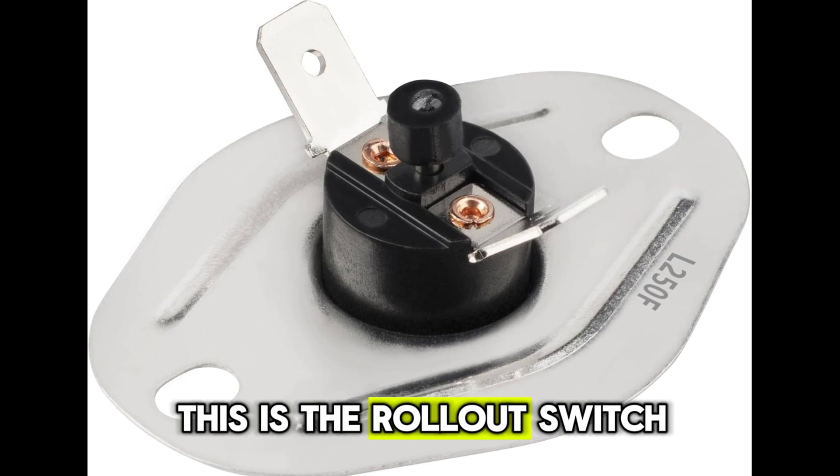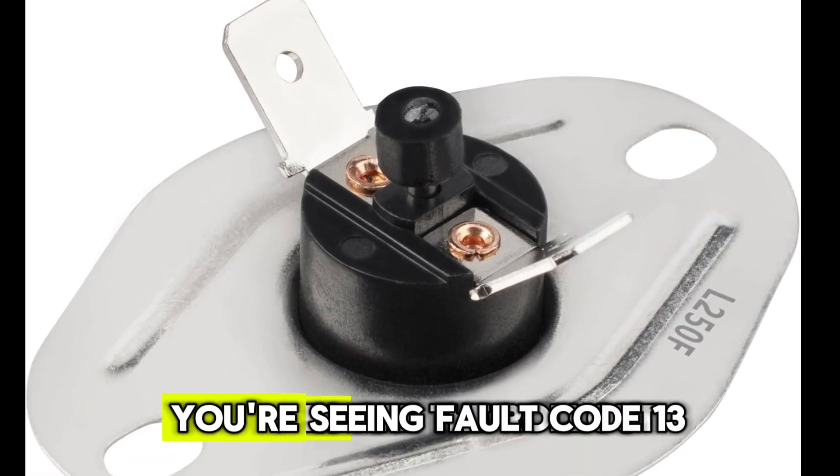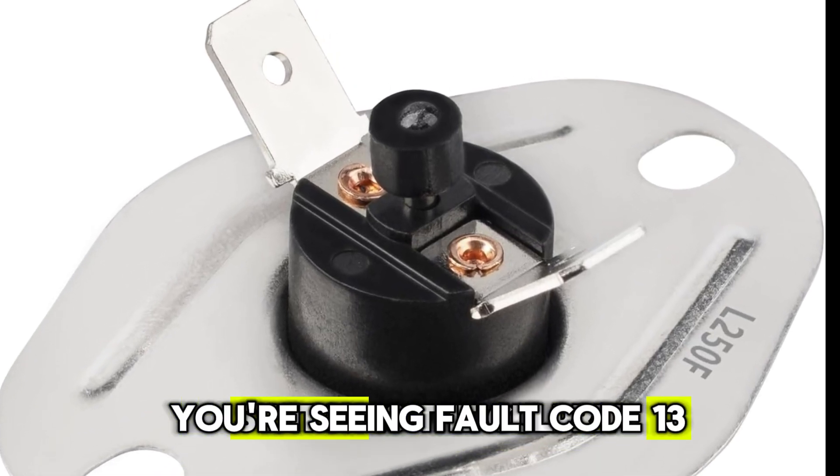This is the rollout switch — the main culprit if you're seeing fault code 13. This little device, the Bryant Furnace rollout switch, acts like a safety fuse. And if it goes bad, your furnace will keep locking out, even when there's no real danger.